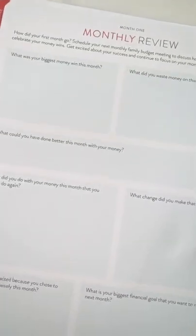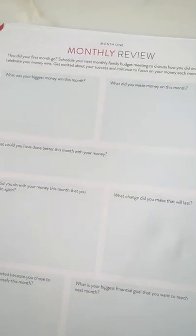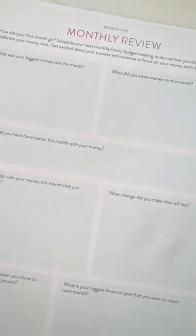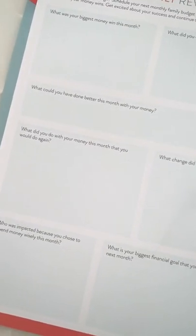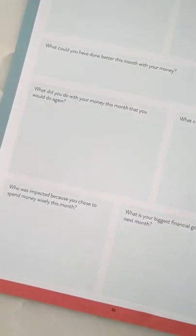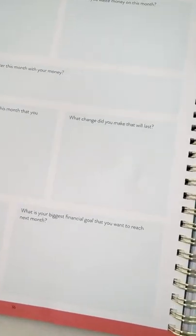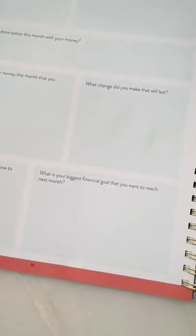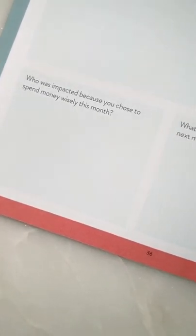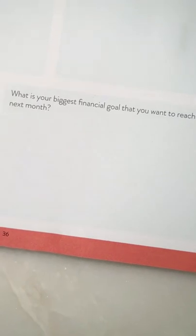At the end of each month there are review prompts: 'What was your biggest money win this month? What did you waste money on? What could you have done better? What did you do with your money that you would do again? What change should you make that will last? Who was impacted because you chose to spend your money wisely this month? What is your biggest financial goal you want to reach next month?' Then there are notes pages.